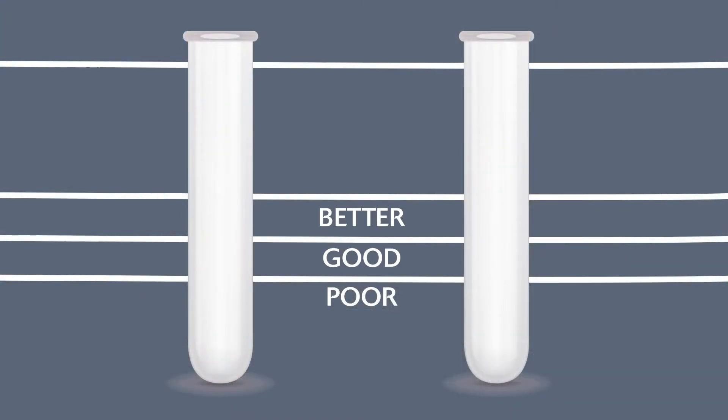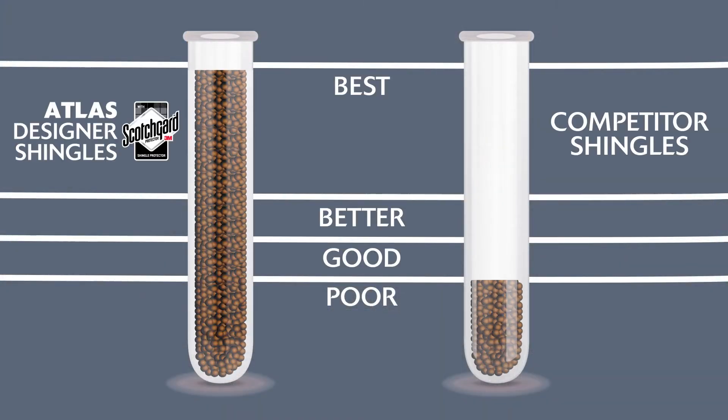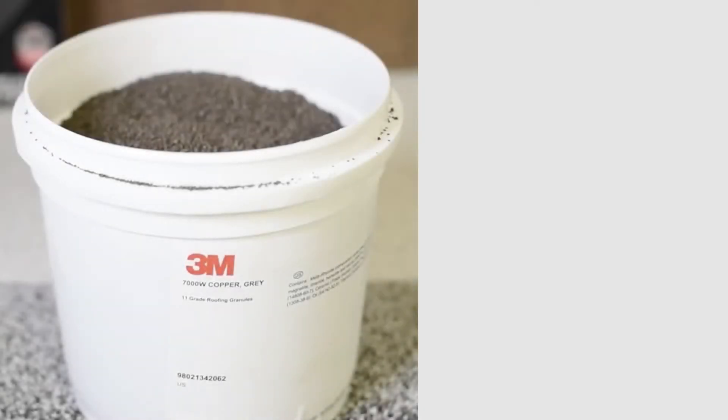Look at this comparison. Atlas Shingles featuring ScotchGard Protector average 13% copper, while competitors average between 2 and 6%. Wait no longer.